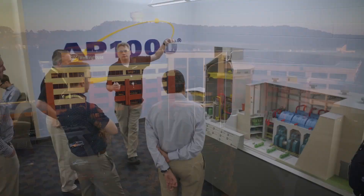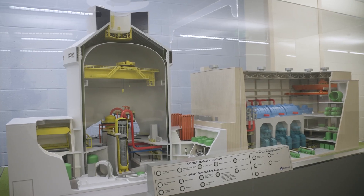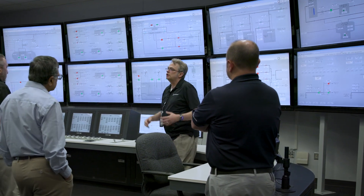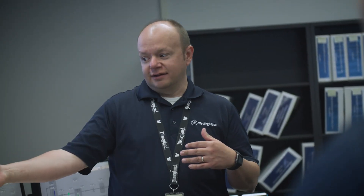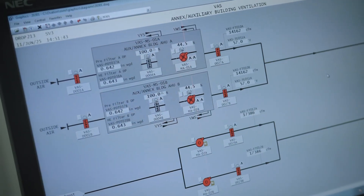Our global headquarters in Cranberry Township, Pennsylvania is home to the AP1000 full-scope simulator, an ultra-realistic training environment that prepares operators for real-world scenarios using industry-leading digital controls.